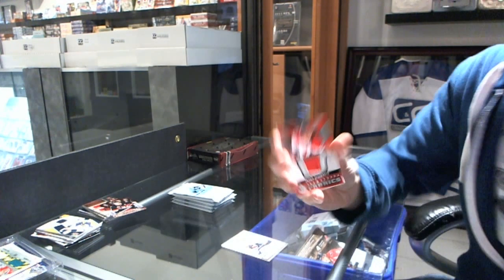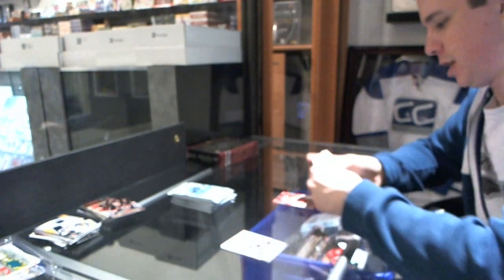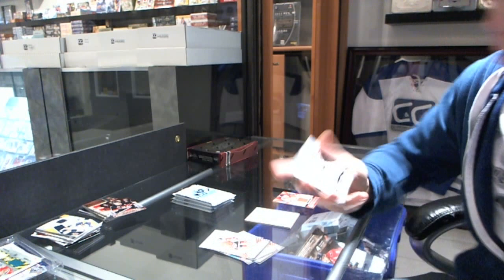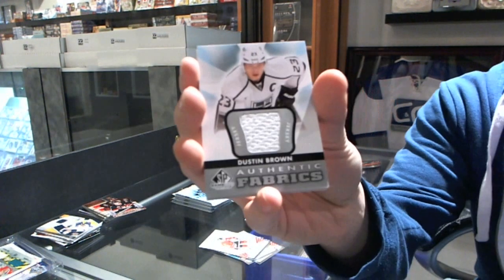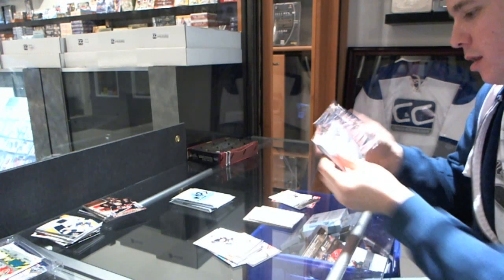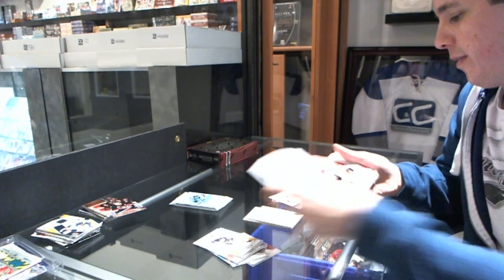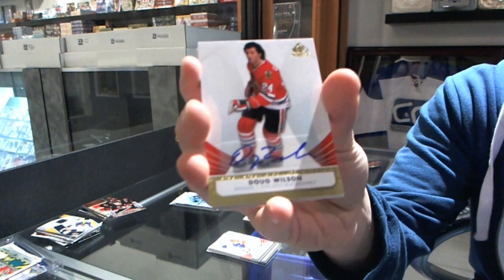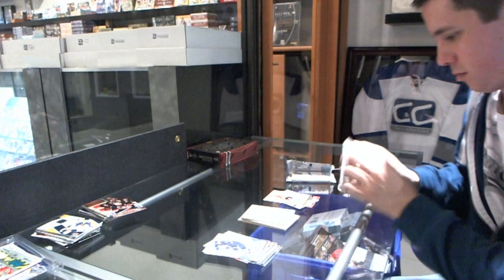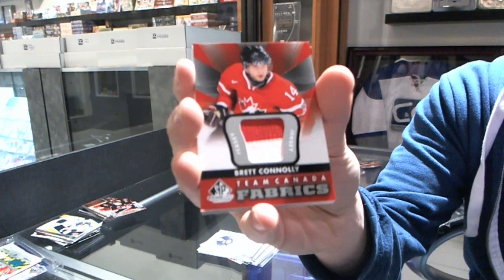We've got an authentic fabric for the St. Louis Blues Jaden Schwartz, an authentic fabric for the LA Kings Dustin Brown, a base autograph for the Chicago Blackhawks Doug Wilson, and authentic fabrics for the Tampa Bay Lightning Brett Connolly.